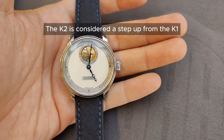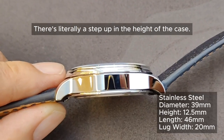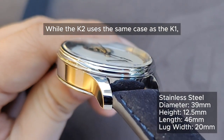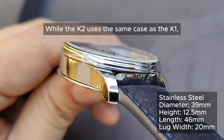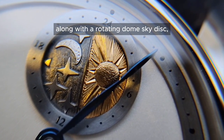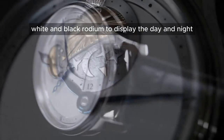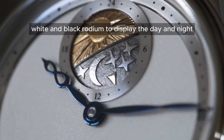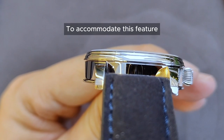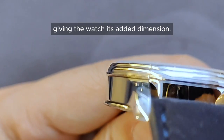The K2 is considered a step up from the K1 — and they are not kidding; there's literally a step up in the height of the case. While the K2 uses the same case as the K1, the added 24-hour indicator at the 12 o'clock position along with a rotating dome sky disc — hand engraved and electroplated in gold, white and black rhodium to display day and night — necessitates an increase in case height. To accommodate this feature, Kudoke added an extra step to the bezel, giving the watch its added dimension.